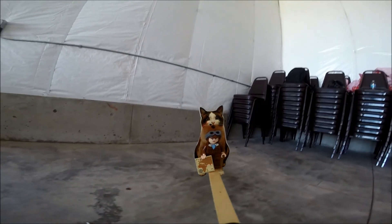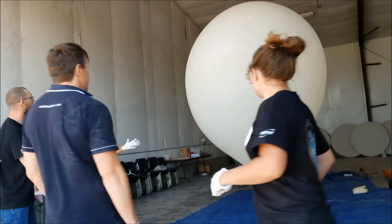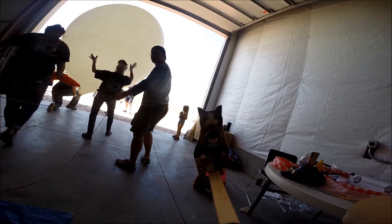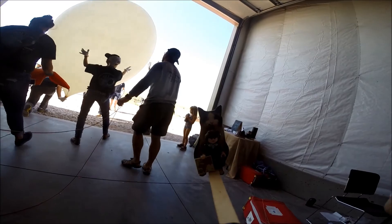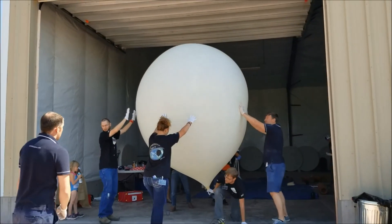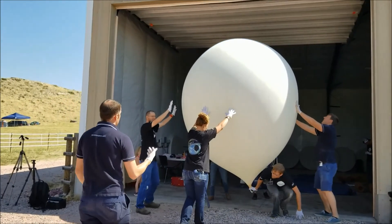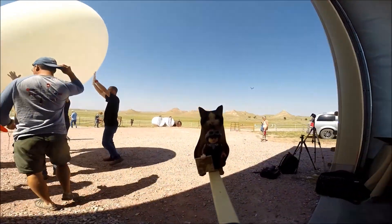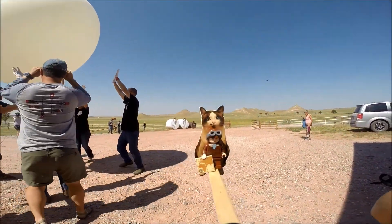Launch day was exciting and nerve-wracking at the same time. There were several balloon launchers at our site and there was a lot of activity with payload preparation and balloon fills. We were lucky to be able to fill our balloons with helium inside a building because the wind was very strong that morning. We had previously used 350 gram and 600 gram balloons, but now we were going to use a 2000 gram balloon, which is much bigger.